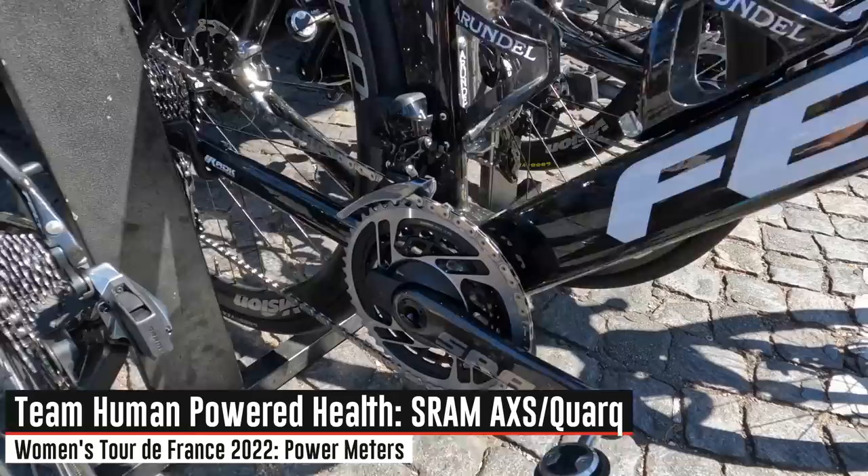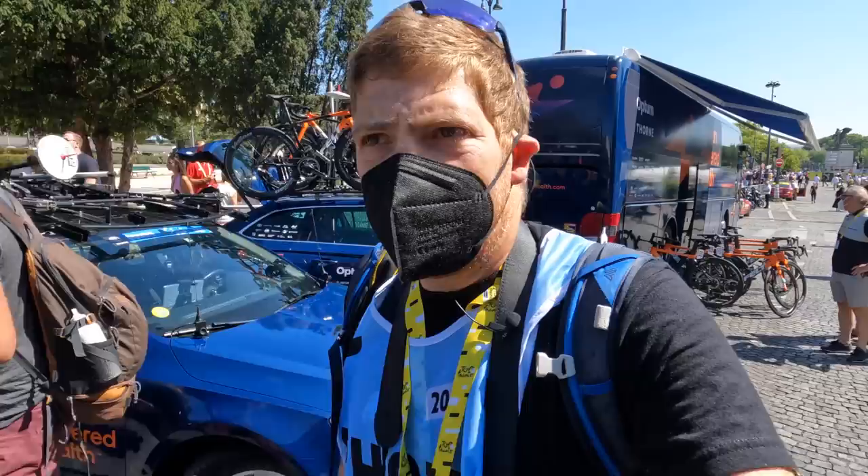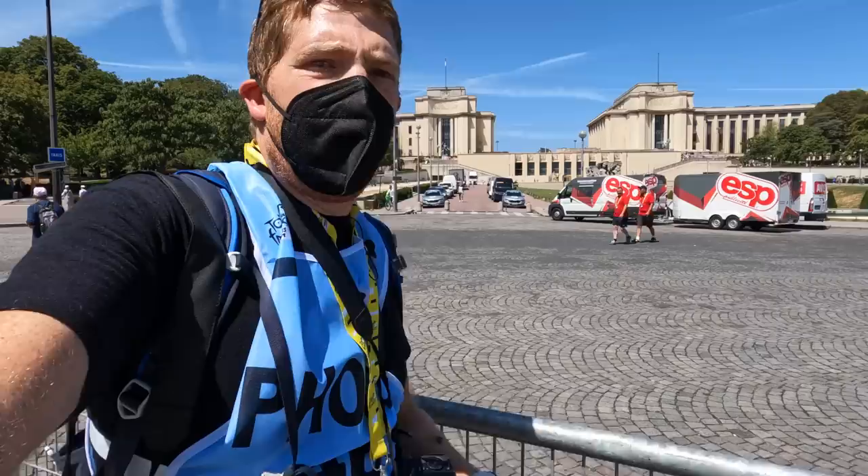First up we've got Team Human Powered — you can see the SRAM AXS setup with full power meters on all these bikes. I've been covering women's teams for a number of years and generally speaking the tech sponsorship has been lacking, so it'll be interesting to see over the course of walking up this avenue with these 24-25 teams exactly how coordinated that is. Companies haven't been willing to sponsor things, and now they are — that's awesome.